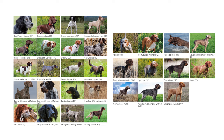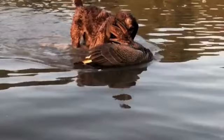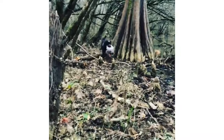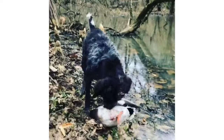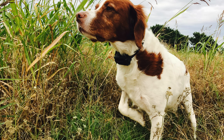NAVHDA currently recognizes over 30 different breeds of versatile hunting dogs. While each breed differs somewhat with respect to their physical characteristics and hunting styles, they all possess the versatility required to locate, point, and retrieve upland game, find and retrieve wounded waterfowl, and serve as well-mannered companions in the home. These are NAVHDA's 30 currently recognized versatile hunting dog breeds.